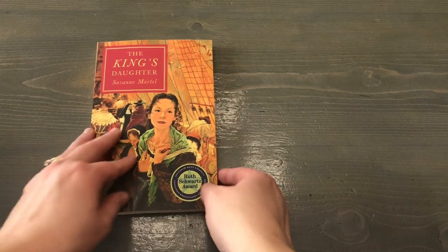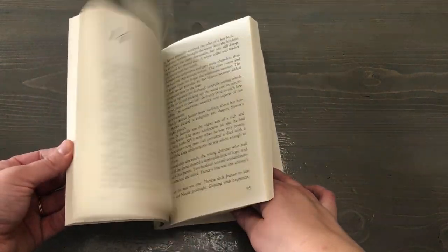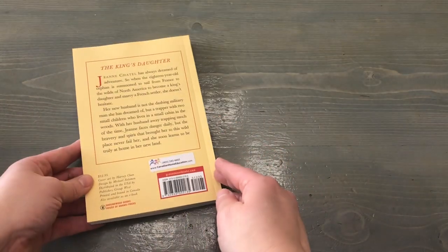Next is The King's Daughter by Suzanne Martel. This is a story of a girl that comes over from France as one of the King's Daughters, and her experience — how it's not quite what she thought it was going to be, but she has the strength to get through the experience and enjoys her new home. So that's a book we're going to be reading next year.